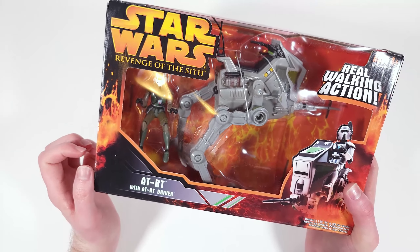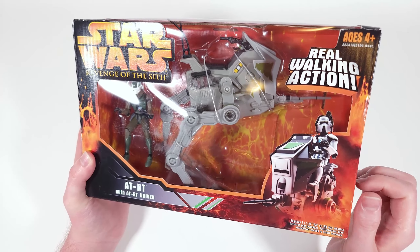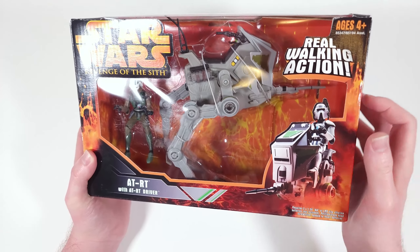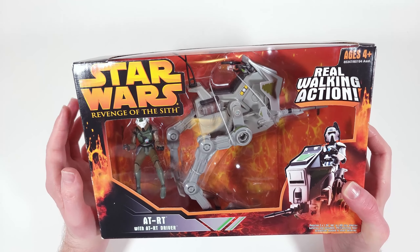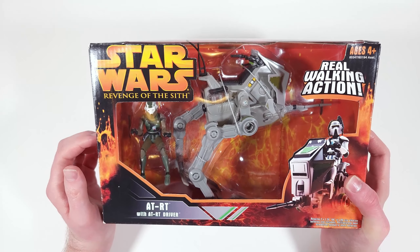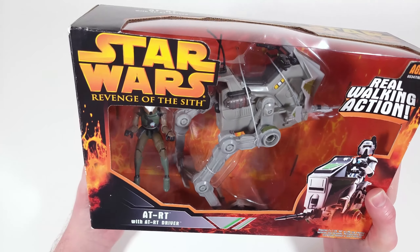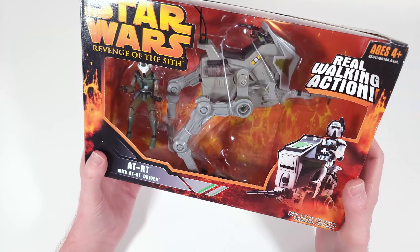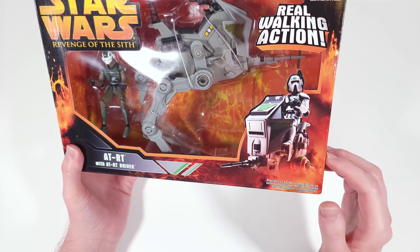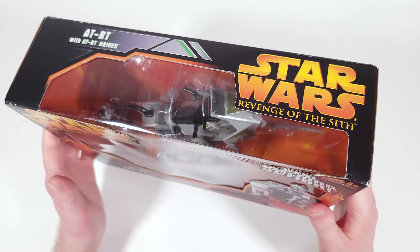Not really a vehicle, but someone's riding it — by someone I mean Obi-Wan. I've always really liked the ATRT, both as we see in Revenge of the Sith and throughout the Clone Wars. I think it has a lot of really cool scenes, and I love the 501st ATRTs on Umbara, how they kind of advance off the battlefield as some of the vanguards. Pretty cool.